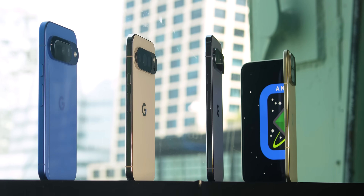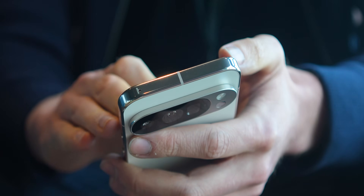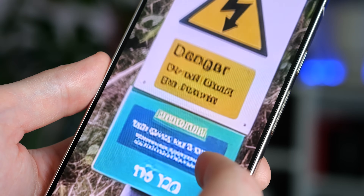So can you trust photos taken on a shiny new Pixel 10 Pro? And what does this mean for the often fraught relationship between pictures, especially phone camera pictures, and objective reality? Let's jump in.